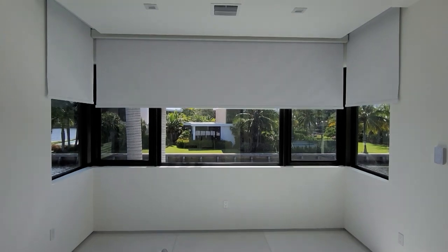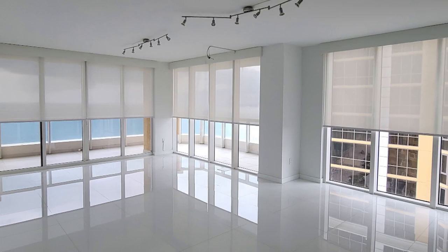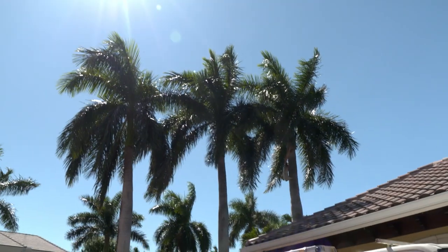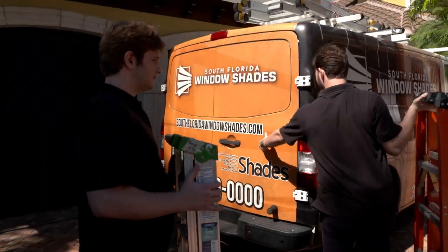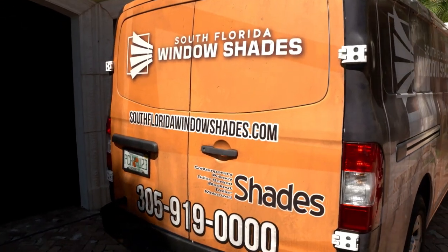Here at South Florida Window Shades, we offer screens, blackouts, zebra shades, roman shades, and many others. You can either block 100% of the light with a blackout or go all the way up to a 75% blockage, so you still have visibility in your apartment or house. The benefits of going with South Florida Window Shades instead of a big box store are that these are custom to size, giving you a more tailored experience. We adapt to you.